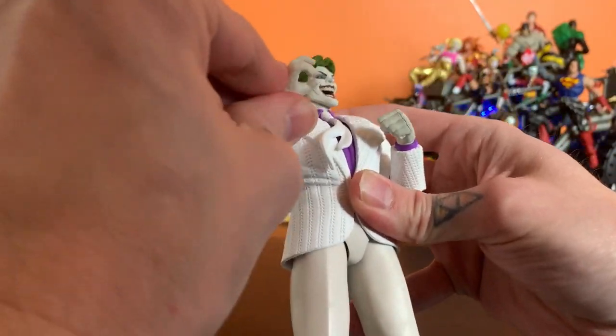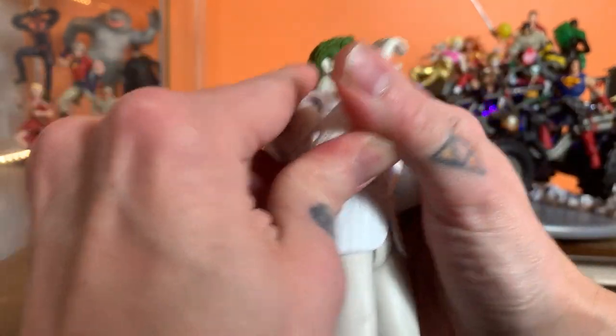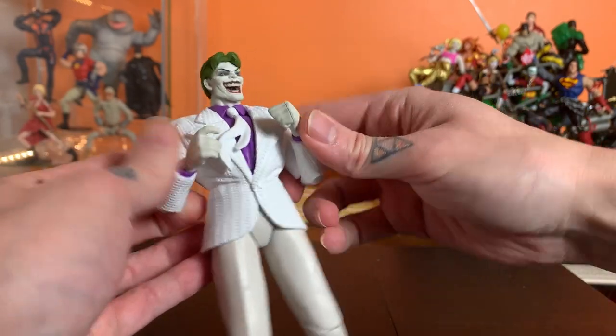The no bicep cuts becomes an issue, I think, when you've got somebody wearing a suit and tie — now he can't interact with it at all. I'd like him to be able to sort of hold that tie like he's adjusting it, but he can't interact with that at all. That is pretty unfortunate.